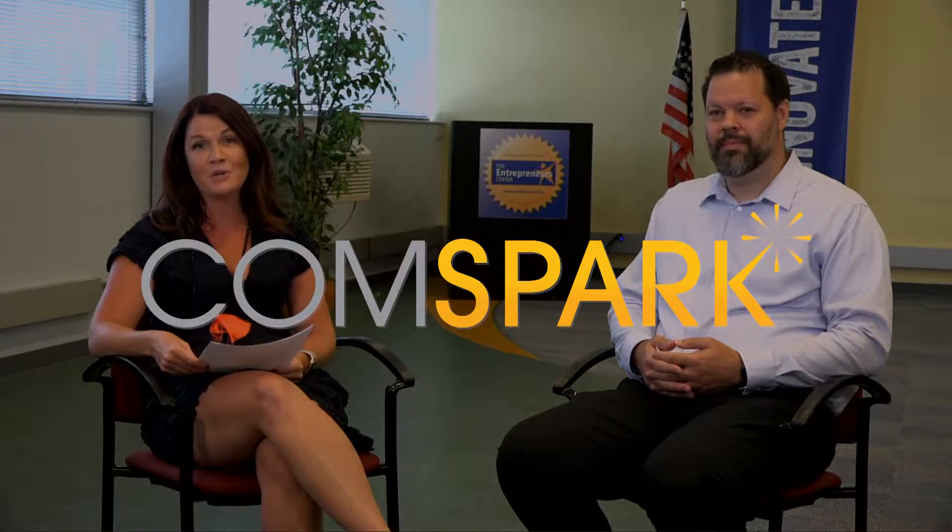Hello and welcome to ComSpark. I'm Lauren Worley and today we're in Dayton, Ohio. Today I've got Chris Kuhl with Dayton Children's Hospital here with me. Welcome, Chris.